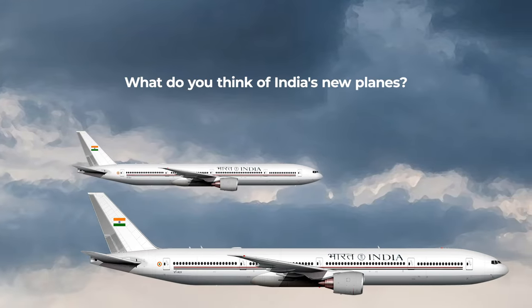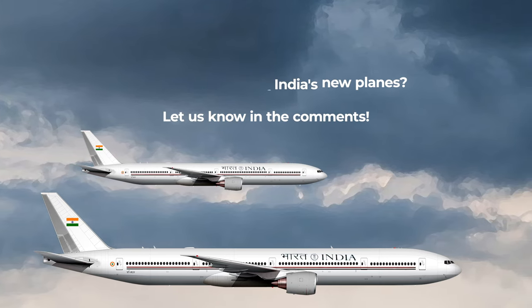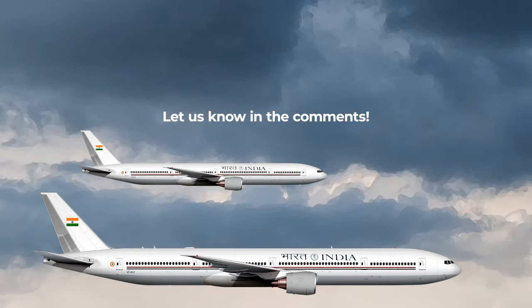What do you think about the new Air India 1? Do you like the livery? And was the 777 a good choice? Let us know in the comments.